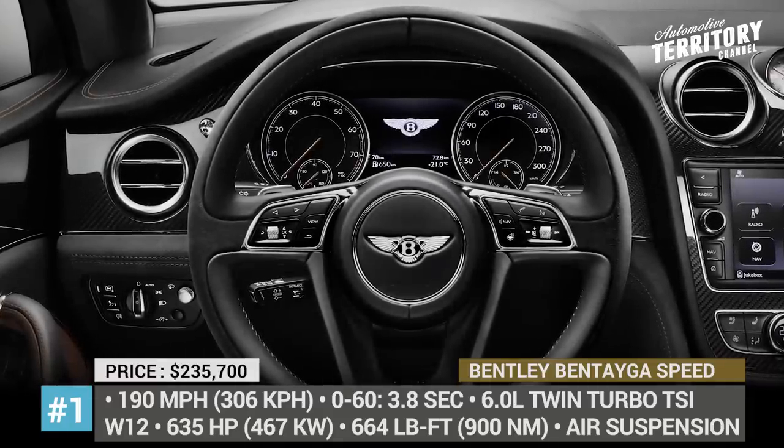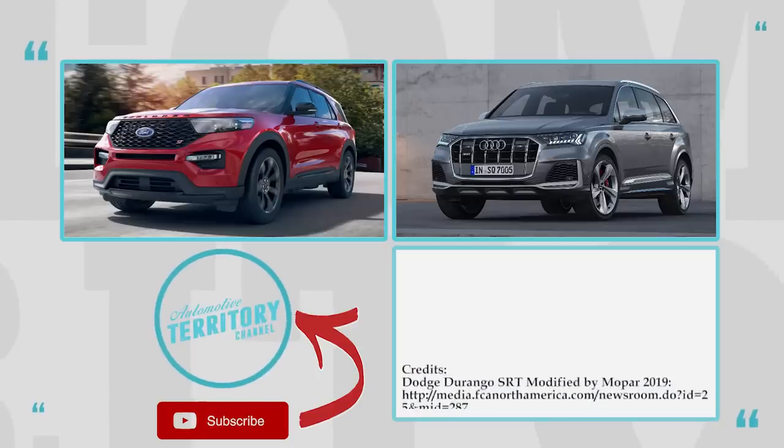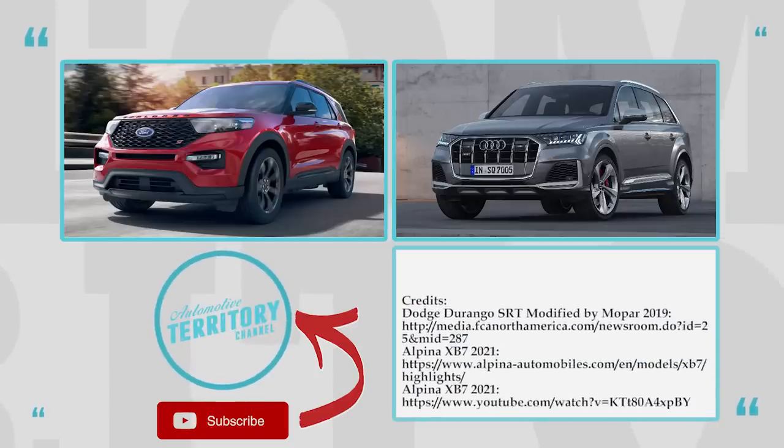These vehicles totally make sense, as long as you avoid asking who in the world would ever need a seven-seater that can do 190 miles per hour.